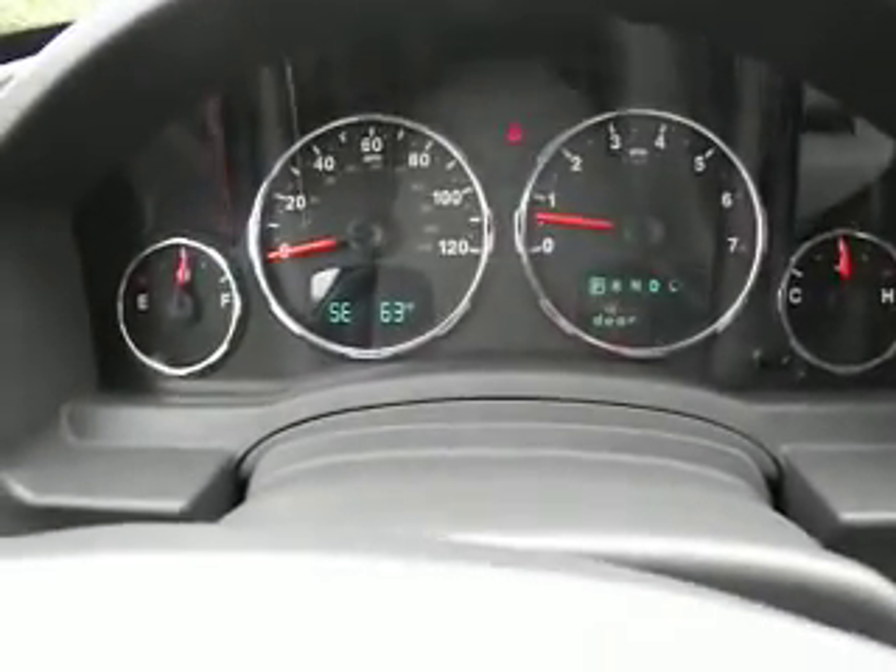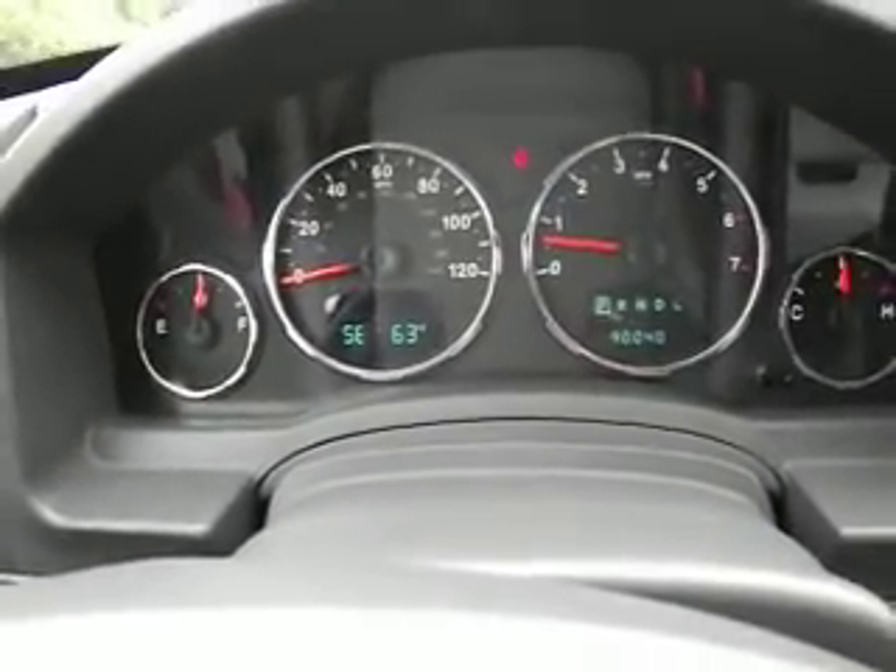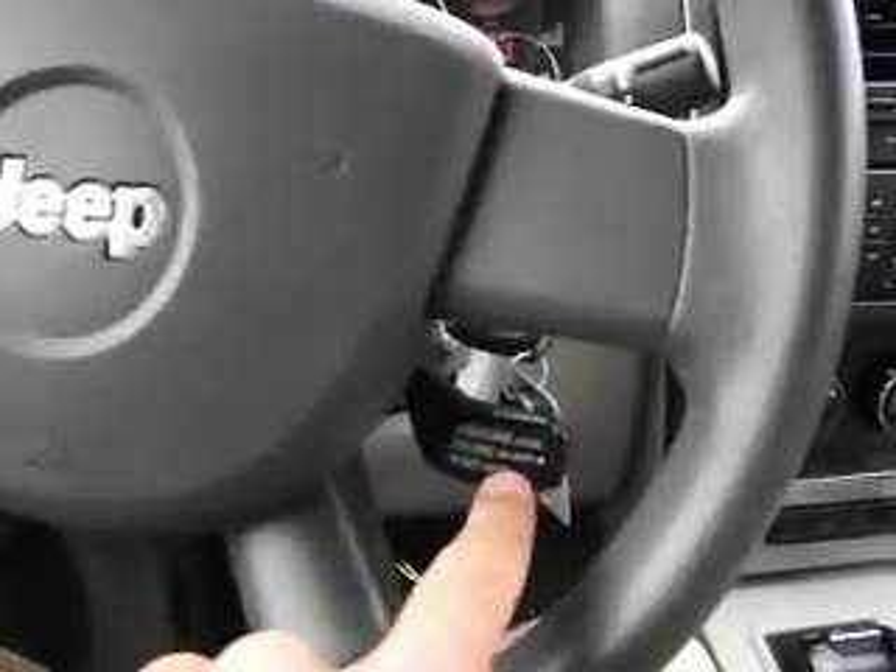This 2008 Jeep Liberty has 90,040 miles on it today. It is equipped with cruise control.